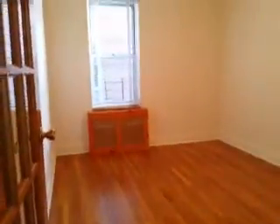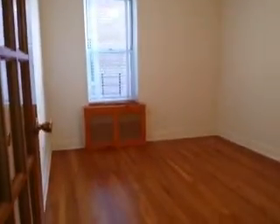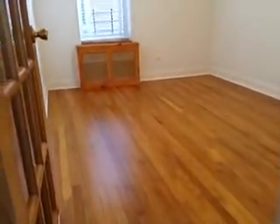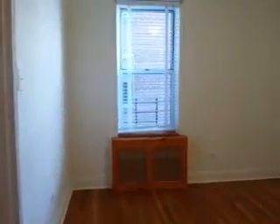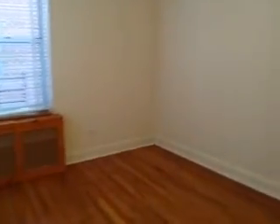That's the second bedroom here. Good size bedroom — you can fit a king size bed. It has a balcony with a beautiful view. This bedroom also has its own closet.